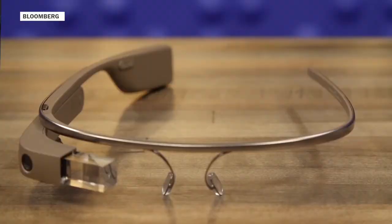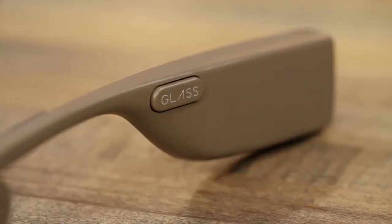Google Glass recently went on a limited sale to the public and sold out their entire stock in 24 hours. But does this wearable merit that kind of enthusiasm? Here's what you need to know about Google Glass.